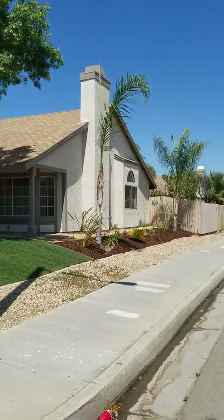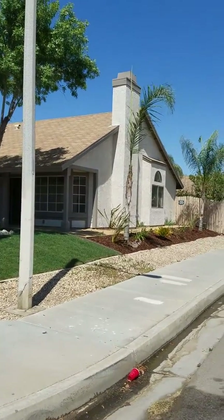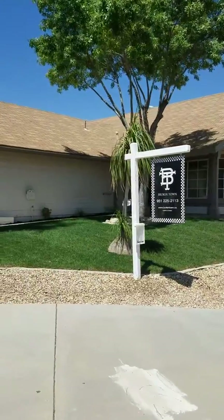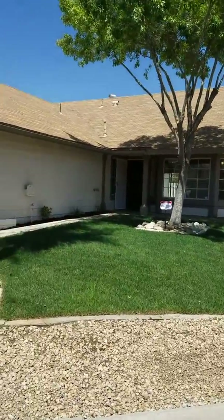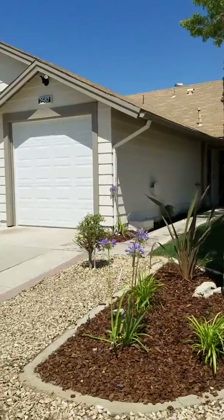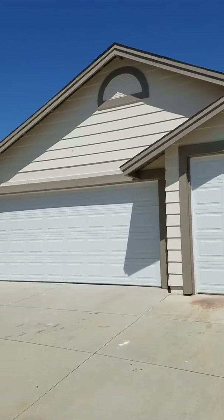This is Marvin Ulloa, the real estate agent, and I'm featuring this house in the city of Perris. This is a corner lot house with brand new landscaping on the outside and a very nice facade. It's listed for $268,000 — four bedroom, two bathroom.